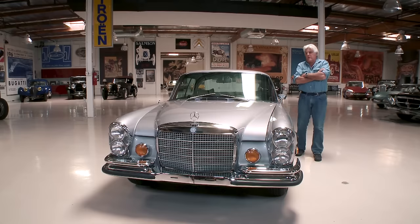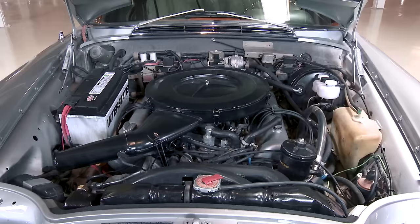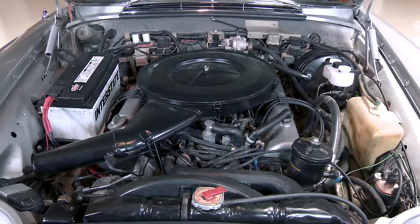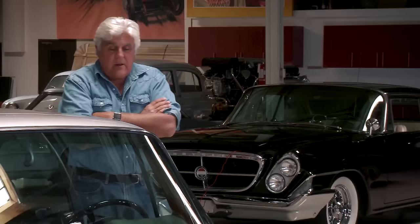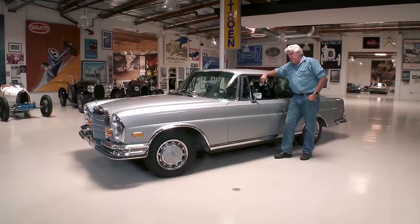They built a number of these in the 60s with the six-cylinder Mercedes-Benz engine. But this engine they built as the engine of the future — it's a 3.5 overhead cam engine, two valves per cylinder, top speed just about 130 miles an hour. This was a real Autobahn cruiser. This was meant to compete, I think, with the Corniche from Rolls-Royce. It was less money than a Corniche, but I think a better car.